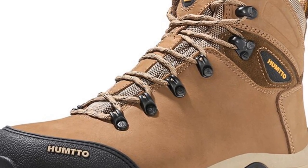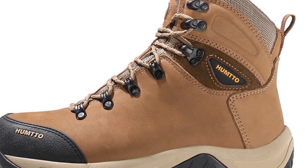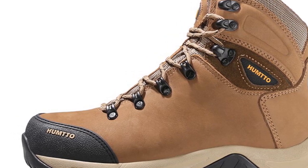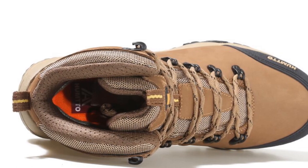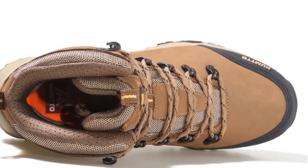Suitable for hiking, camping, safety shoes, and battle boots, these boots are designed to withstand rigorous outdoor activities. Whether you're traversing rocky terrains or navigating through muddy trails, the Humto He 220,865A Hiking Boot offers the necessary durability and performance.